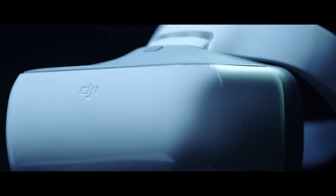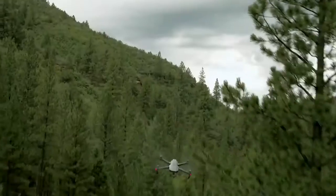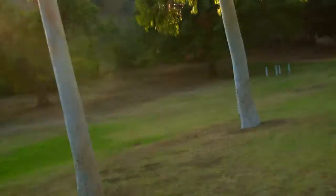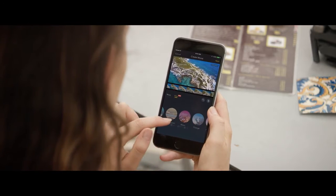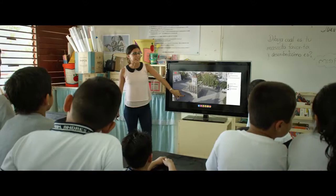Then there's the new DJI Goggles — strap these on to really feel like you're flying. Combine them with Sport Mode to get your pulse pumping while you fly at an incredible 40 miles per hour. Once you've got your shots, edit everything together in DJI Go and share, or even stream your flight live to Facebook or YouTube.